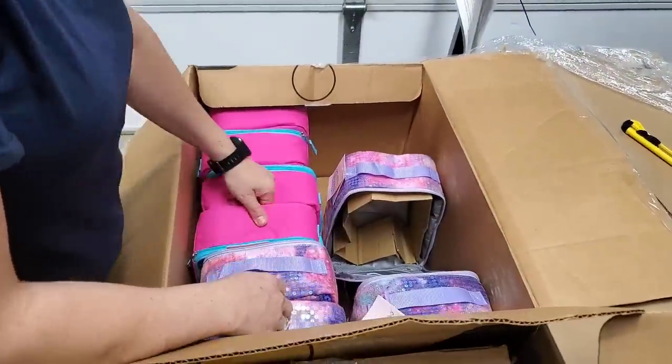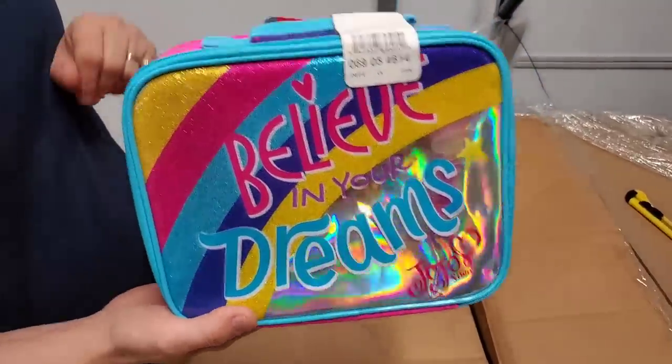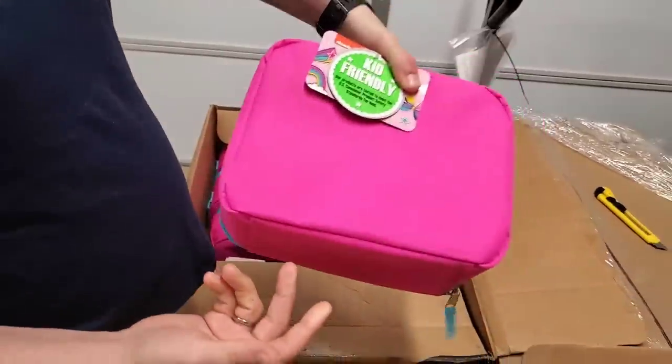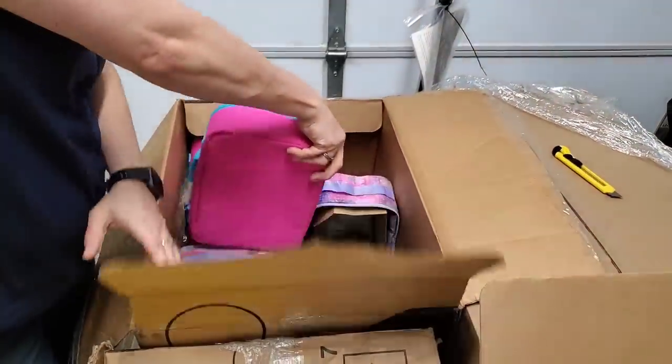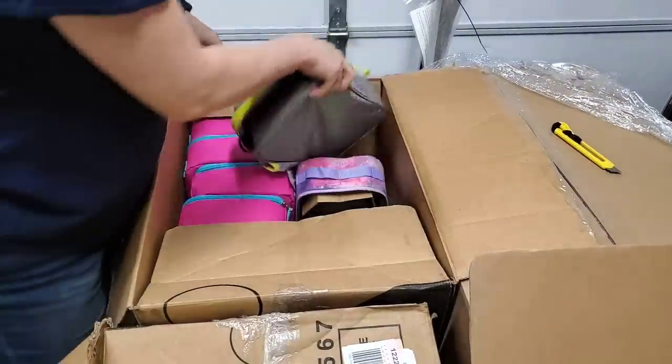Then we have another kind in here. What is this? 'Believe in your dreams.' Believe in your dreams, everybody! All right, so that is all that is in here. Those will definitely sell, especially around the back-to-school time.